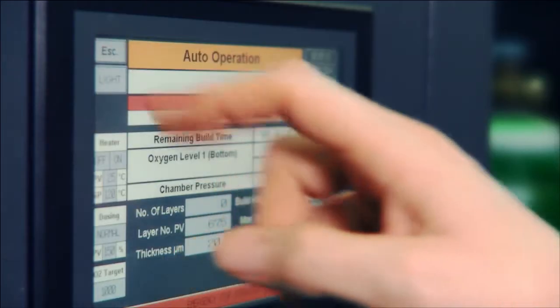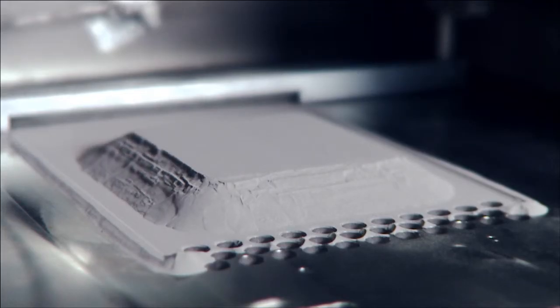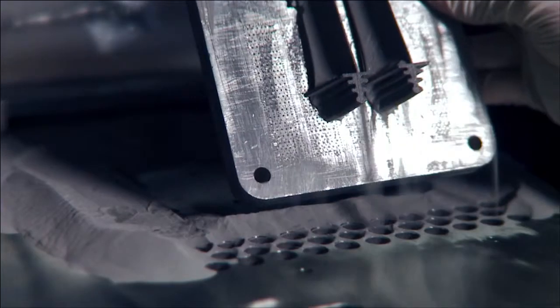We've taken the powder that Metallisys have made using their process and we've put it into our 3D printing system. We've made a couple of components that are quite useful for industry — an aerofoil and an impeller. The interesting thing for us is that the material properties, although it's a very low cost powder and much cheaper than standard titanium powders, the mechanical properties you get out of it are almost as good as you would get out of very good quality wrought and cast products.